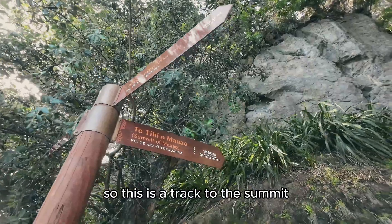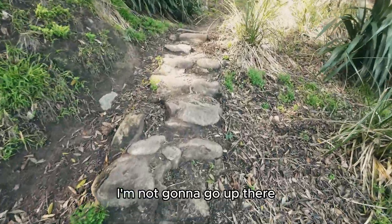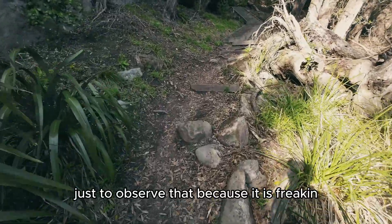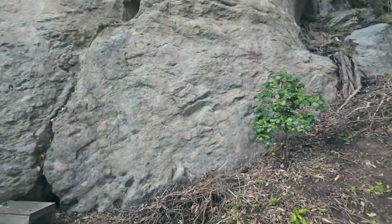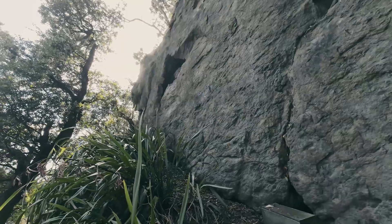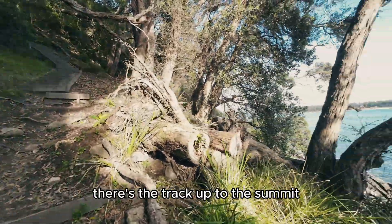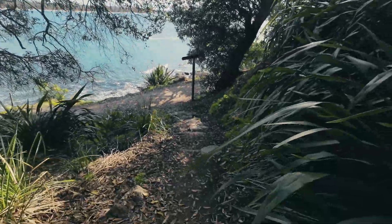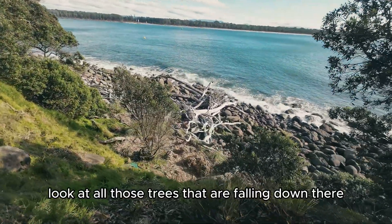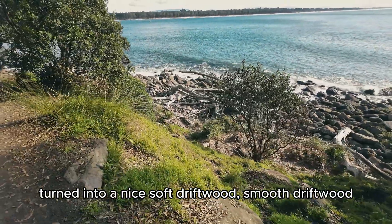This is a track to the summit - I'm not going to go up here, but I'll just go up to this huge rock face over here just to observe it. I have a real strong love for this place. There's the track up to the summit. Look at all those trees that have fallen down there - turning into nice soft smooth driftwood.